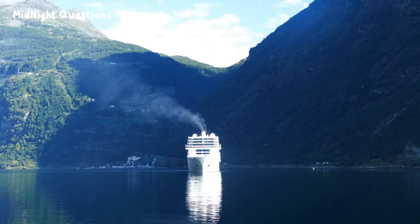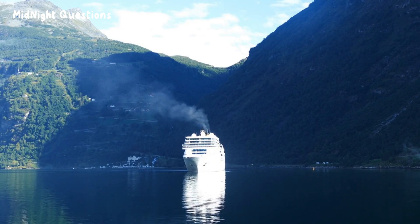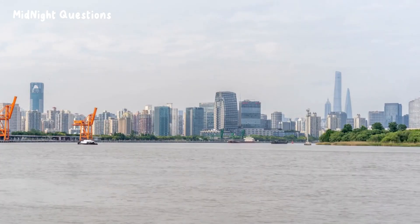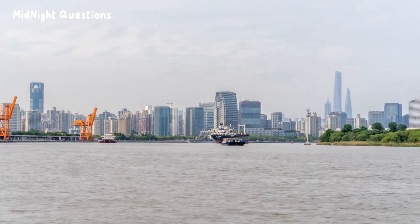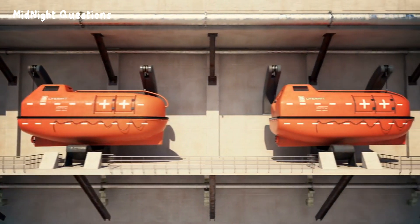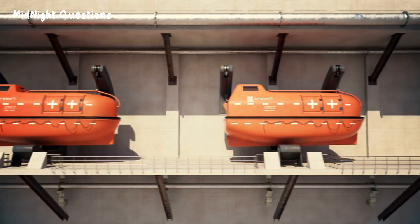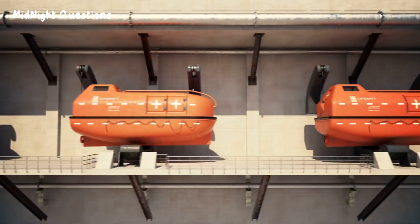The Titanic's designers also underestimated the impact of hitting an iceberg, which caused damage to multiple compartments and ultimately led to the ship's sinking. However, the sinking of the Titanic was a turning point in shipbuilding history. It led to the development of new safety measures and regulations, such as watertight compartments, better lifeboats, and improved communication systems to prevent such disasters from happening again.